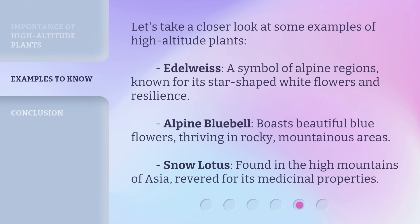Let's take a closer look at some examples of high-altitude plants. Edelweiss, a symbol of alpine regions, is known for its star-shaped white flowers and resilience. Alpine bluebell boasts beautiful blue flowers, thriving in rocky, mountainous areas. Snow lotus, found in the high mountains of Asia, is revered for its medicinal properties.